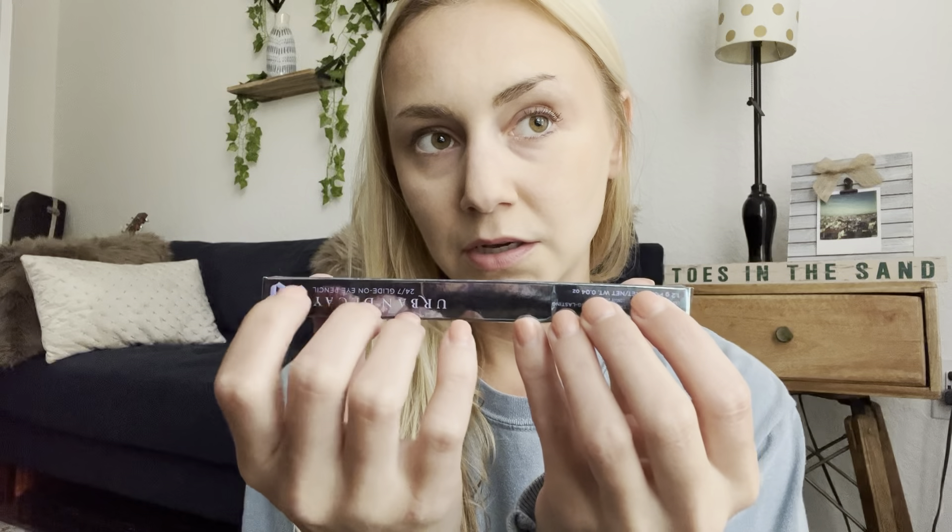I bought from Sephora this Urban Decay eyeliner, and it is ginger brown. I like to wear brown during the day. I've bought this one before and I actually love it. The one that I currently have is more of a gel liner than a pencil liner and I kind of hate it — it goes on so thick and I can't do much about it. So I'm really happy to have more of a pencil. This one's sort of a gel but also part of a pencil — half pencil, half gel.